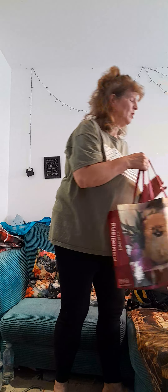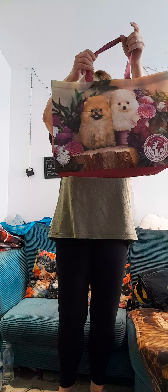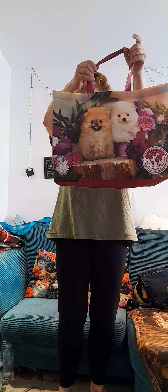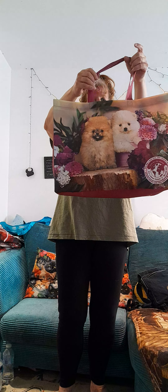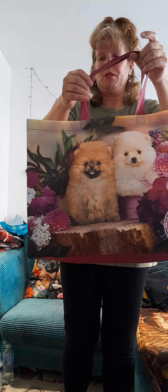So I'm going to show you what I've got from the pound shop. You get these bags — they're a pound. It says this bag is made from 100% recycled materials, and it's got two little puppies on the front.